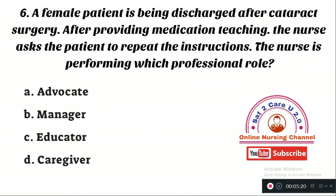Question number 6: A female patient is being discharged after cataract surgery. After providing medication teaching, the nurse asks the patient to repeat the instructions. The nurse is performing which professional role? Option A: advocate. Option B: manager. Option C: educator. Option D: caregiver. The right answer is Option C — when a nurse provides information regarding medication and asks the client to repeat instructions, the nurse is performing the educator role.